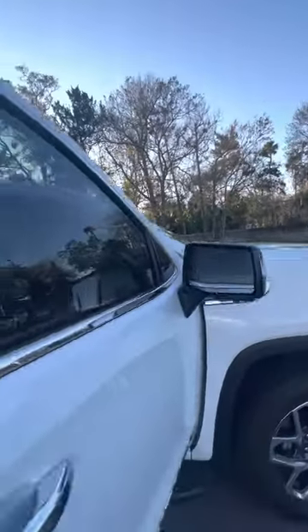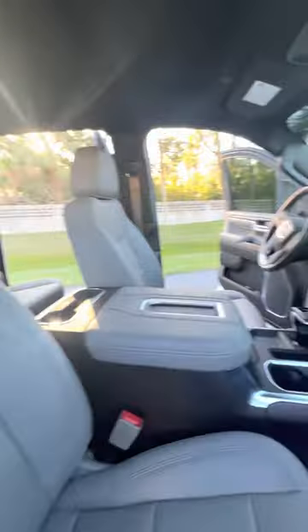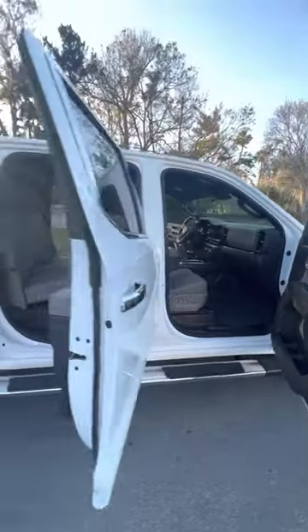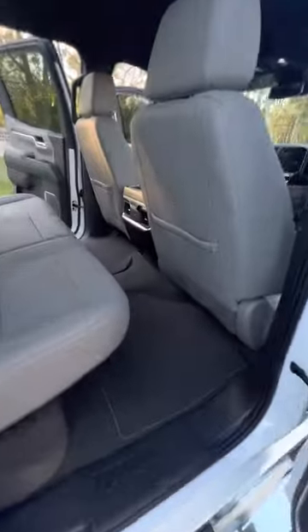There's a blind spot monitor on the mirrors as well as nice running boards down the side. Inside you have this really nice beautiful two-tone leather interior, no rips or tears in the interior, nice wood grain accents, upgraded Bose sound system. You have electronic locks and windows. This truck is finished in Summit White, beautiful color.